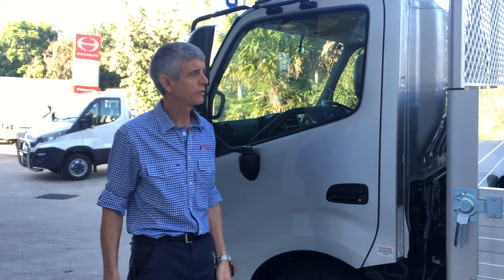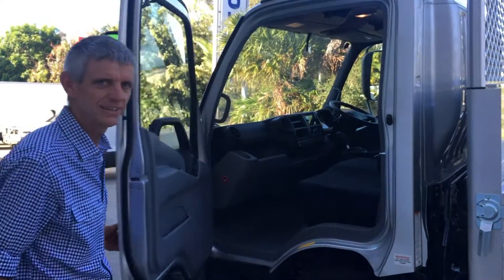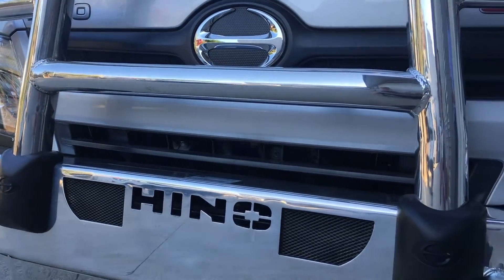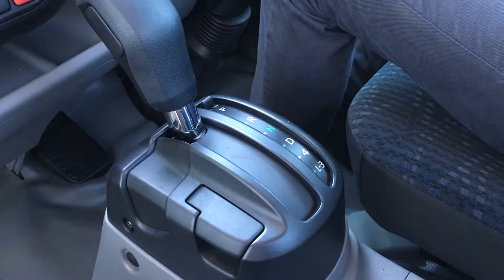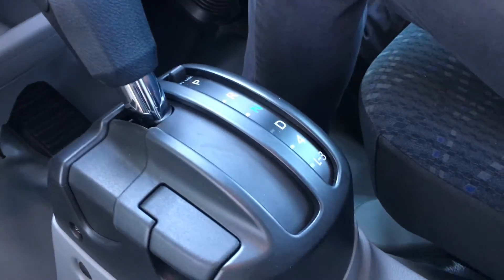Okay, so we've looked around the outside — how about we have a look inside this baby. Plenty of room. This truck comes with the six-speed double overdrive full automatic transmission.